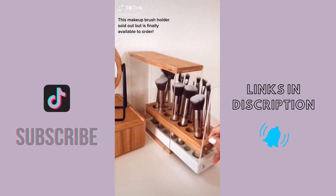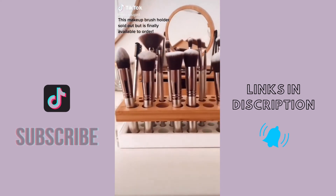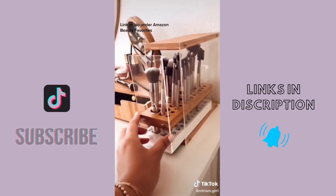This makeup brush holder sold out but is finally available to order. Link in bio under Amazon Beauty Favorites.